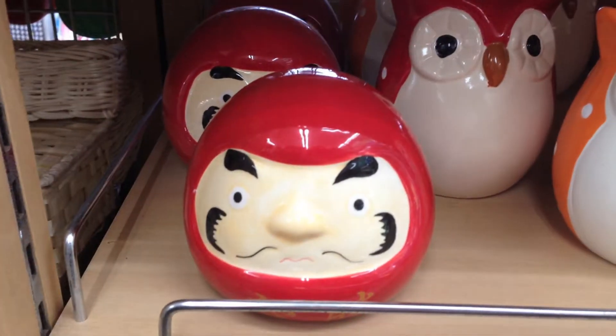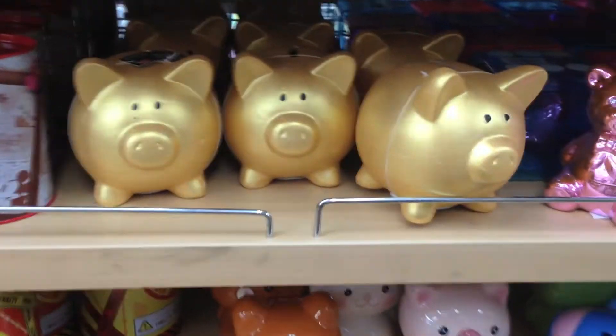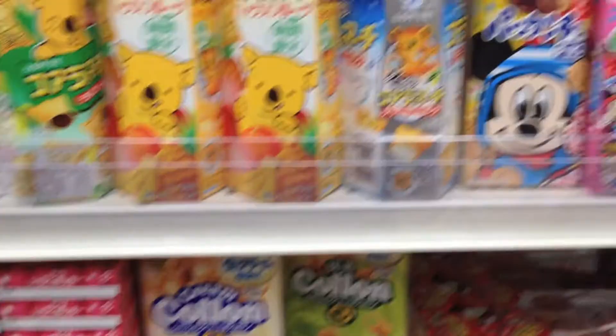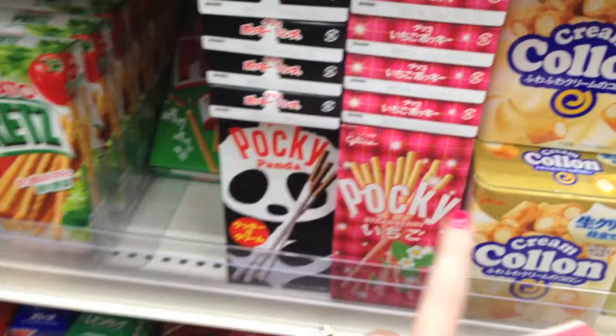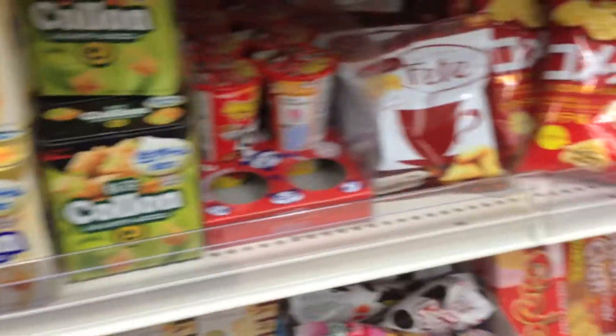We just wanted to show y'all what was inside, what it looks like. The snacks — oh yeah, we'll go to the snacks. Little Pocky stuff. Oh, do you see Pocky? Oh yes, Pocky! That stuff is good. I like all the little cookies.